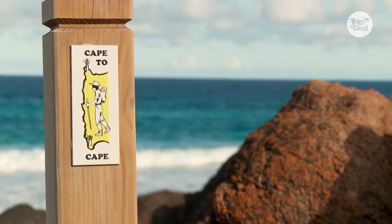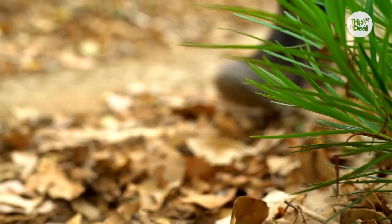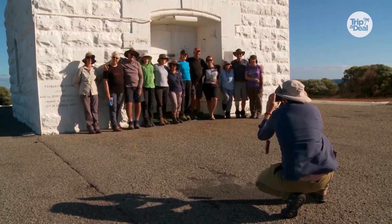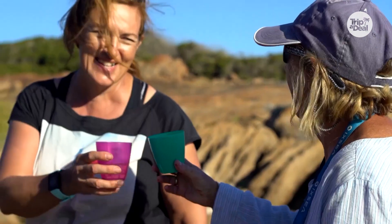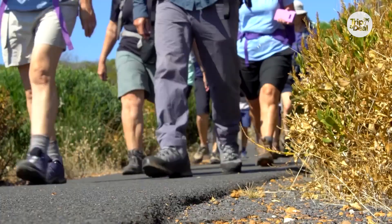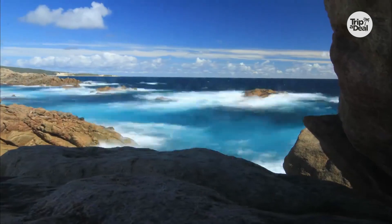It's a holiday that really makes you feel great, because you're being active the whole time, you're eating healthy food, you're engaging with nature, and you're making new friends. Walking 135 kilometres — you could do that on a treadmill, but to do it in such a beautiful place like this is a really different experience, because the only way to access this coastline is to walk.